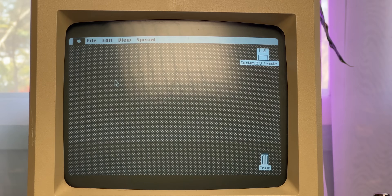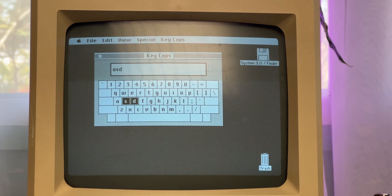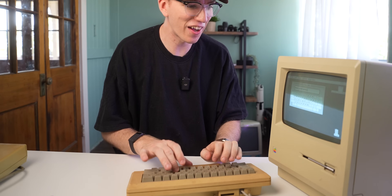We've also got Key Caps. I wonder if I could use this keyboard as a keyboard for my MacBook because it is so tactile. How smooth everything runs is so impressive to me.